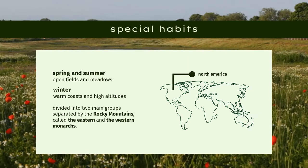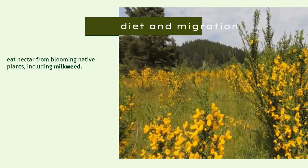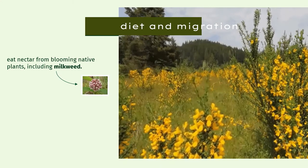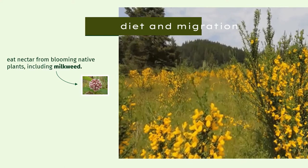called the eastern and the western monarchs. Monarchs eat nectar from blooming native plants, including milkweed white flowers in the genus Asclepias, to ensure their survival and food sources.